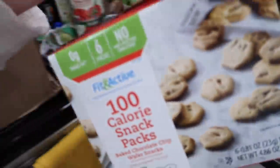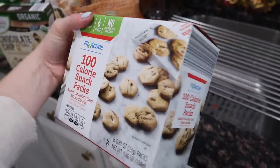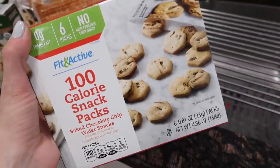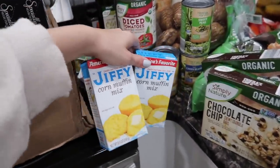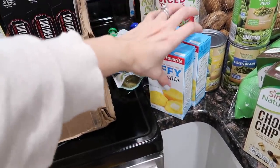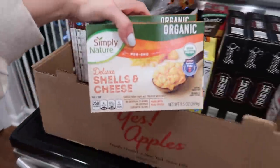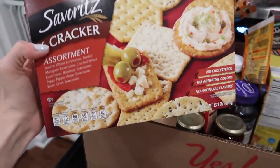Same idea with these 100-calorie little snack packs — they have tiny chocolate chip cookies. When Riley is begging me for a cookie I can give her this little thing. Got some corn muffin mix, I've just been stocking up on it even though we don't make cornbread that often — but just in case. It needs one egg and a third cup of milk. Also got some mac and cheese — I love their mac and cheese, it's really tasty.